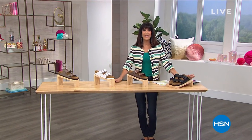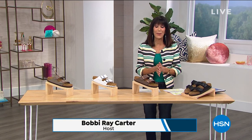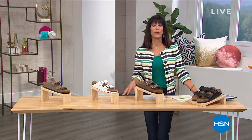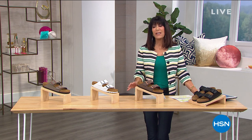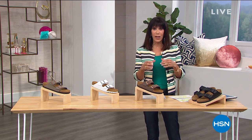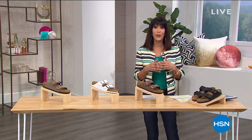Hi everyone and welcome again to HSN. This is our wrap-up of our 43rd birthday. My name is Bobbi Ray Carter. I'm so glad you're with me today. When we talk about Birkenstock, here's a company that originated in 1776 — so it's over 200 years of tradition in bringing you a footbed that really focuses on health and wellness.